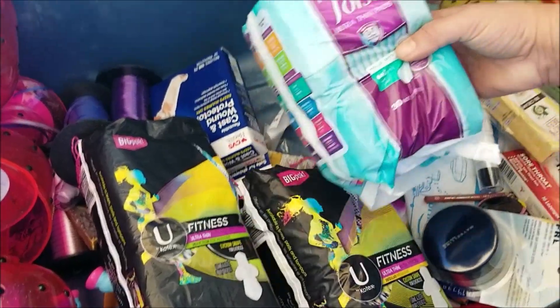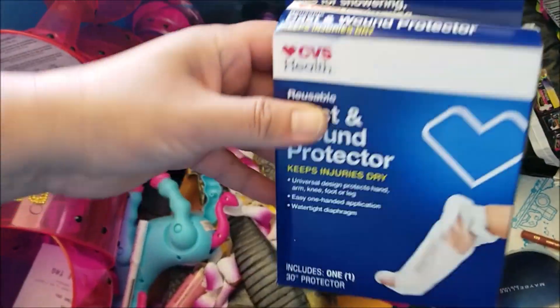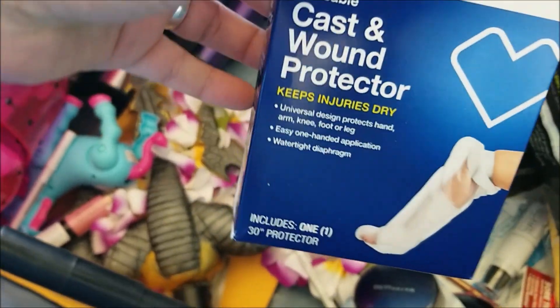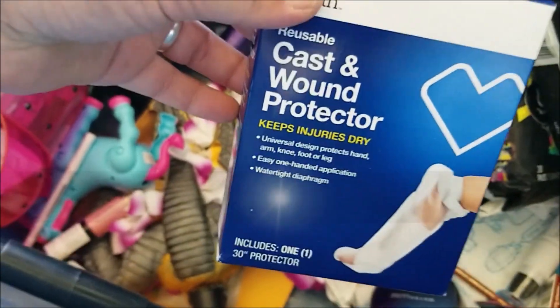30 in that one. These are Poise but they'll work. Then we've got — and this is heavy — a cast and wound protector. I think we'll add this to our emergency supplies, especially because of all the earthquakes and fires happening.